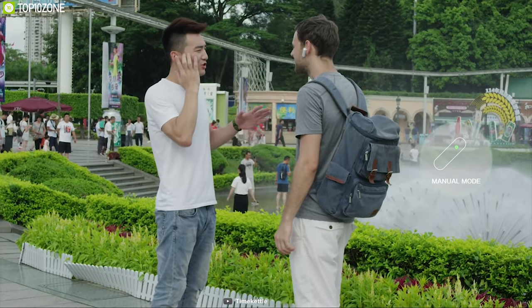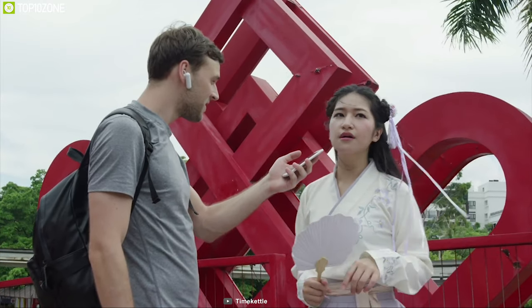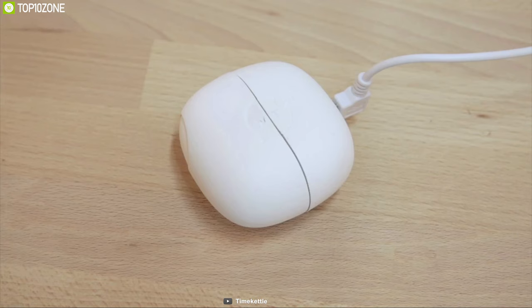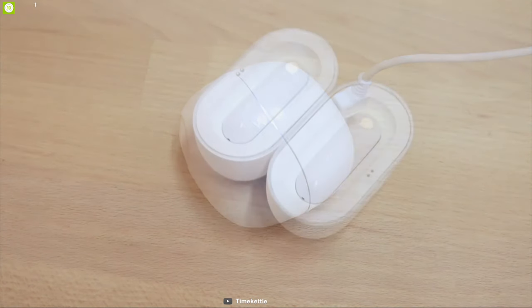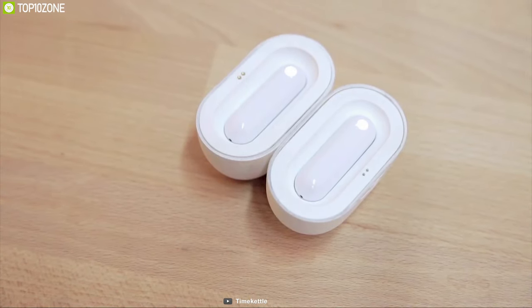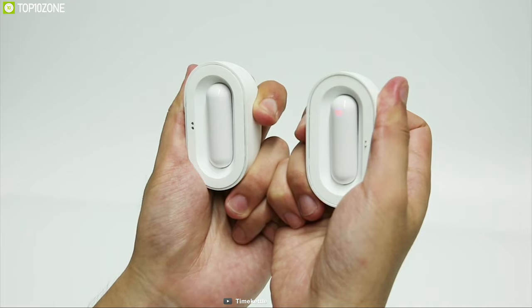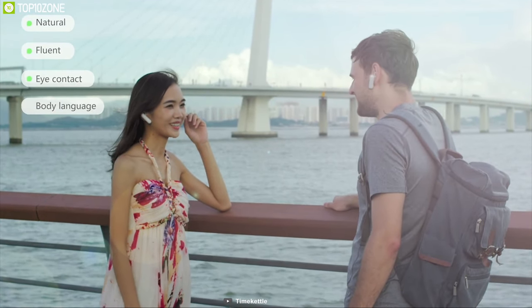Thanks to its innovative shared design, you can easily use it while its portable charging case provides six hours of usage time on a single charge. The WT2 combines innovative design with AI technology to help you break the language barrier. If you are looking to buy one, you can find it on Amazon.